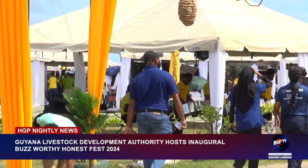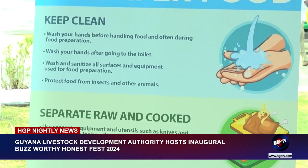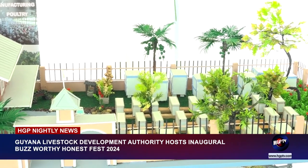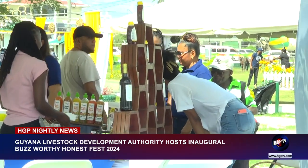Meanwhile, Wilton Fordyce, a Livestock Extension Officer at the Ghana Livestock Development Authority and Assistant Lead at the Honeyfest Committee, highlighted that the inaugural Honeyfest 2024 stands as a celebration of inclusivity, bringing together beekeepers and apiculturists to exchange knowledge and insights of the field.